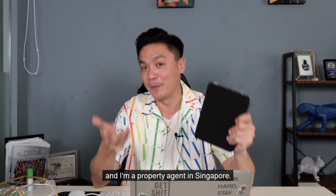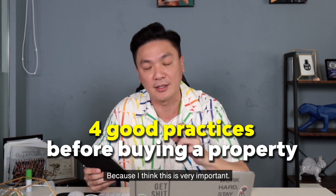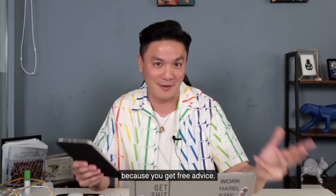Hi guys, my name is Marcus and I'm a property agent in Singapore. Today I'm going to talk about 4 good practices before buying a property in Singapore, because I think this is very important. I let all my clients know during my client consultation, and today if you are watching this, good for you because you get free advice.